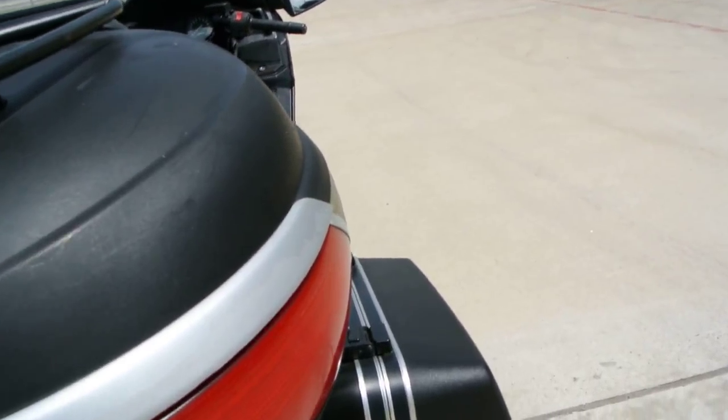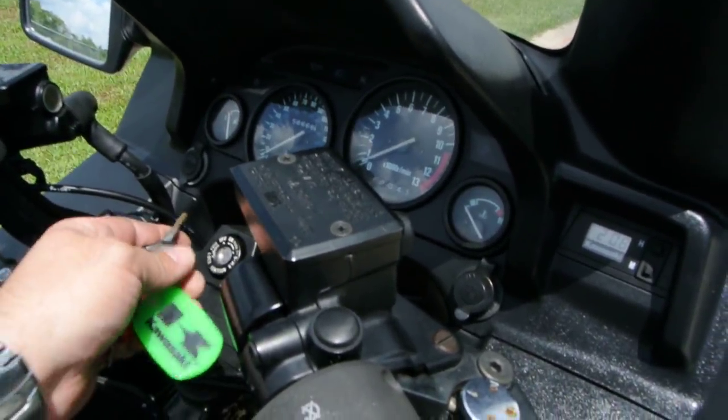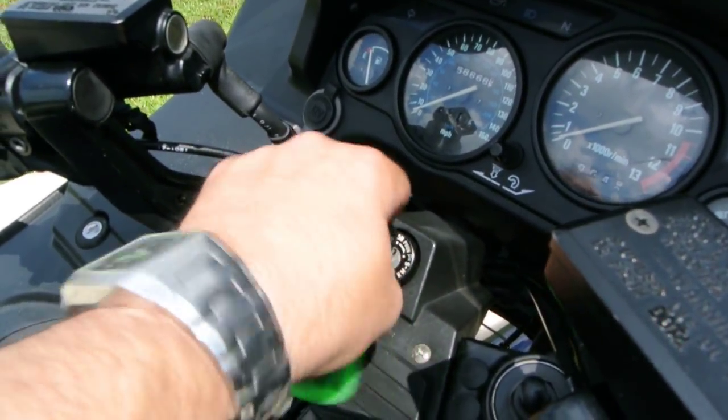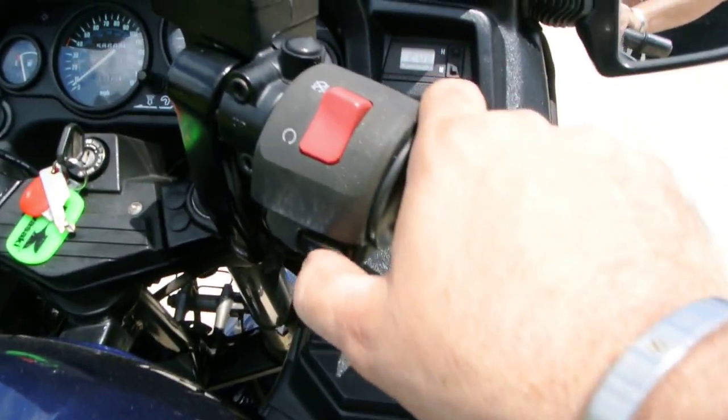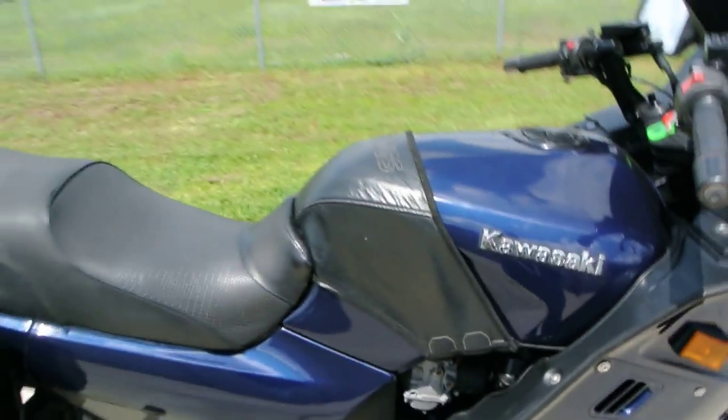It comes on and off nice and easy. We'll go ahead and crank this bike up for you — it runs real nice. Turn the key on, start button here. These are carbureted. I pulled this bike around a few minutes ago so it's already kind of warmed up.